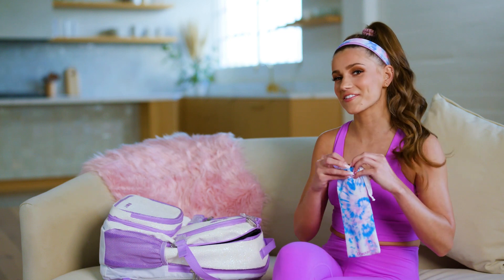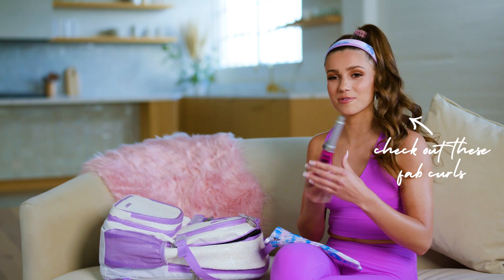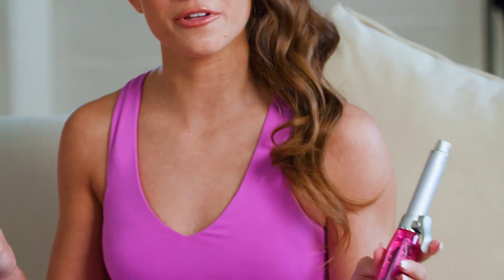This cute tie bag, but also inside of it I have a mini cordless curling iron. I absolutely love this because you can take it on the go with you anywhere.